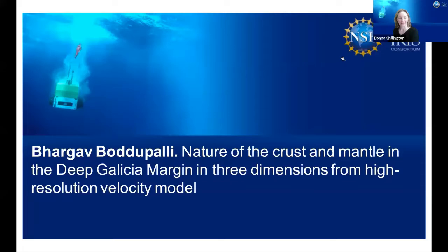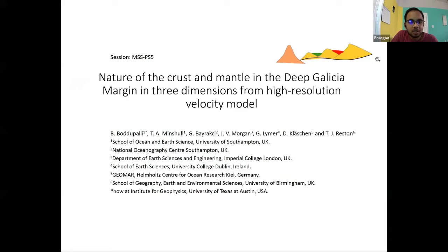Our next presentation will be given by Bhargav Bhutapali, who is currently a postdoc at the Institute for Geophysics at UT Austin, recently finishing his PhD at the National Oceanography Center in Southampton. Today I'll be talking about the nature of the crust and mantle at the deep Galicia margin, basing my results on a velocity model developed from 3D full waveform inversion.